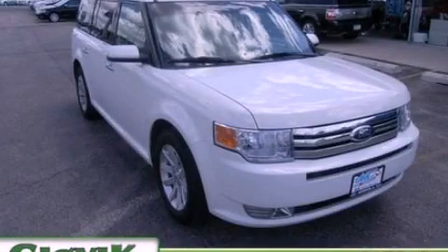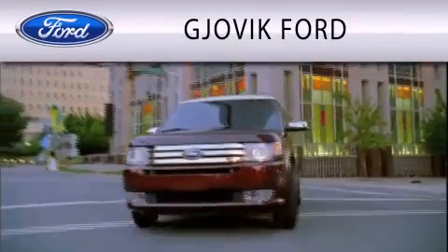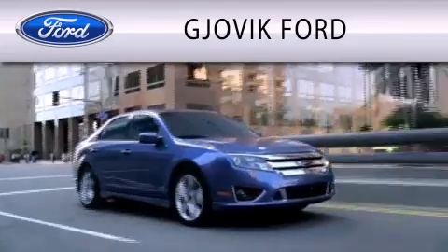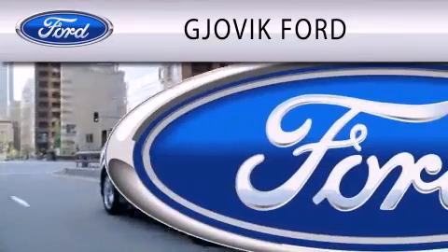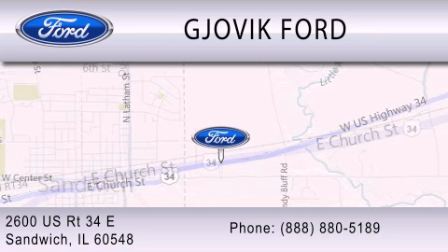We invite you to contact us today to learn more about this vehicle. Jovic Ford is dedicated to doing everything possible to ensure that the experience you have selecting your next vehicle is as pleasant as possible. We are located at 2600 US Route 34 East in Sandwich.